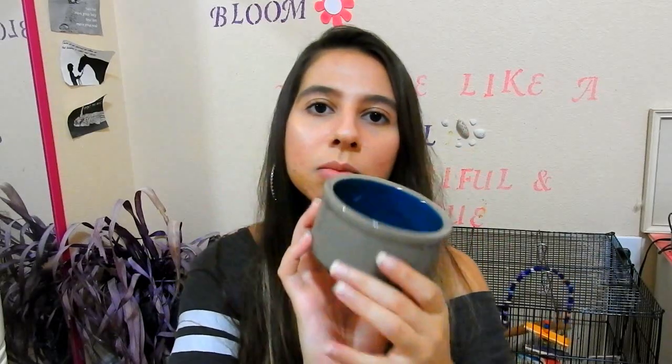The next thing I bought for them is this medium sized ceramic bowl. And this is what I'm going to start using for water. I use this instead of plastic cups.